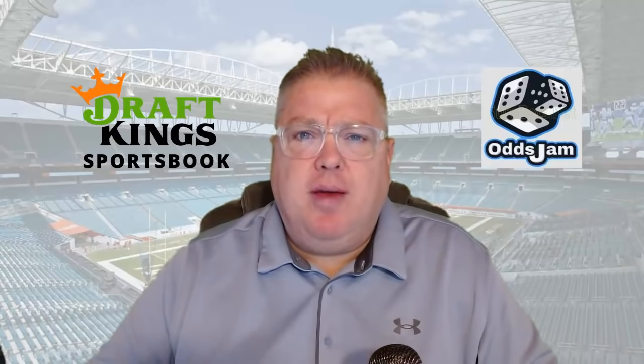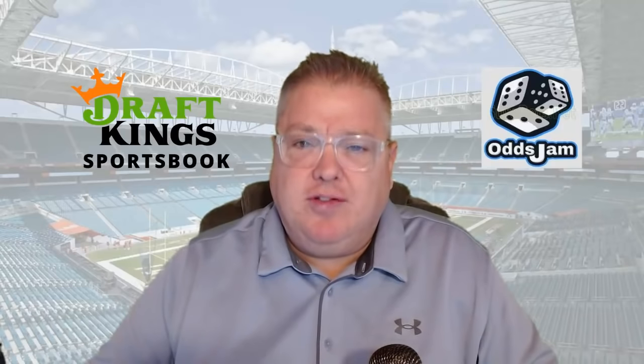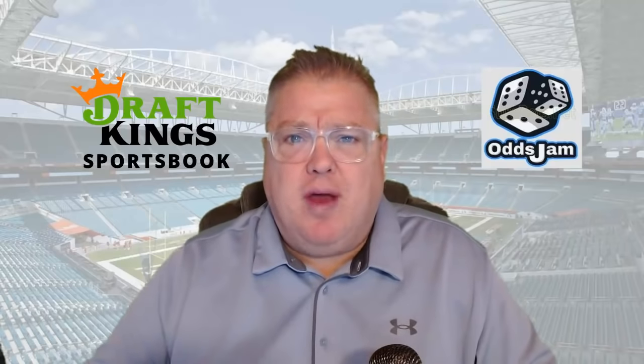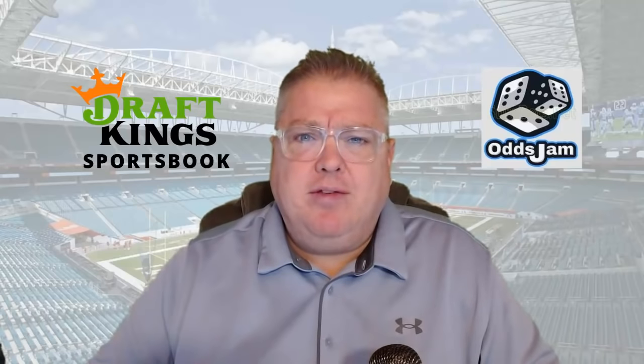Hey, sports bettors, I'm Boyd. I'm with OddsJam. OddsJam.com is a betting tool that helps you find mathematical, profitable wagers consistently. Today we're talking about DraftKings — how to open up a DraftKings account, how to bet at DraftKings. This is a fundamental, ground-zero basic startup point where we help you get that account open, get it started, and show you how to make some basic and easy bets.